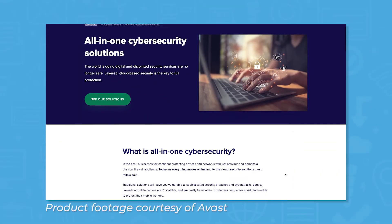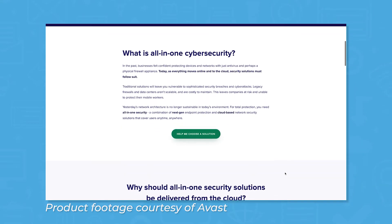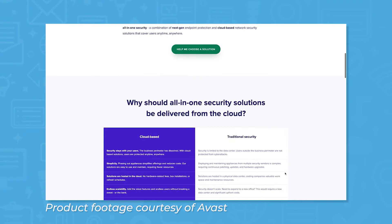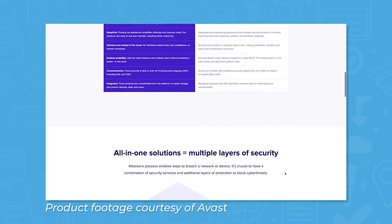The Avast Business plan offers protection for up to 1,000 devices and gives you more flexibility in terms of features. You can go with an all-in-one solution, or you can choose solutions à la carte, with options like endpoint protection, patch management, and data backup and recovery.